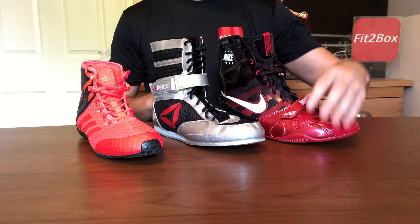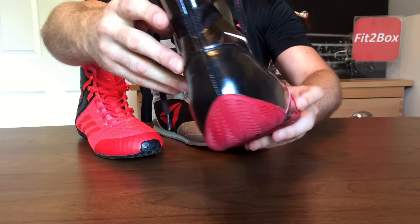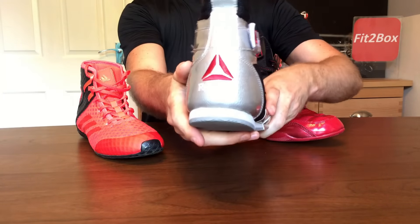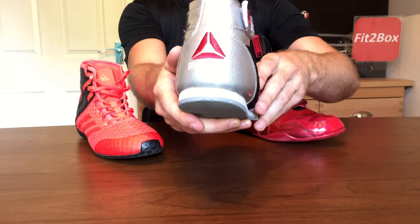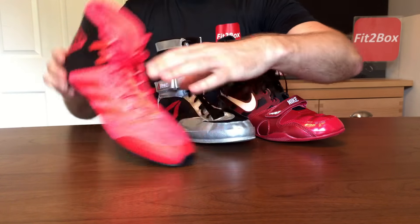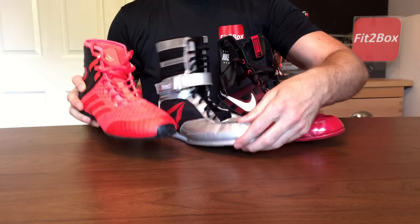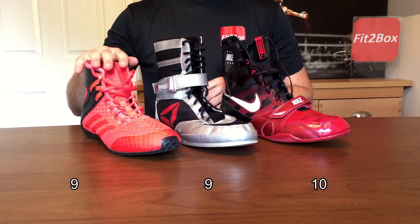Round 4: Heel. The Nike has a good solid heel — I really like how it comes up from the sole. 10 points. The Reebok also has a good solid heel, but I don't like it as much as the Nike — 9 points. The Adidas has a solid heel at the back as well, but again I feel the Nike Hyper KO has the edge when it comes to heel. Round 4: Nike 10, Reebok 9, Adidas 9.